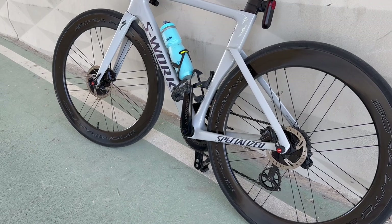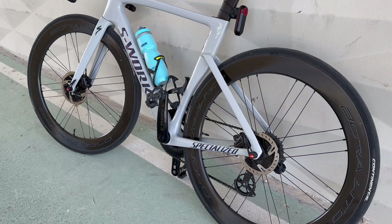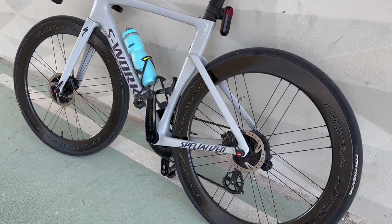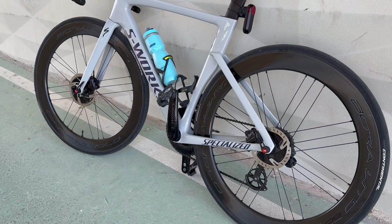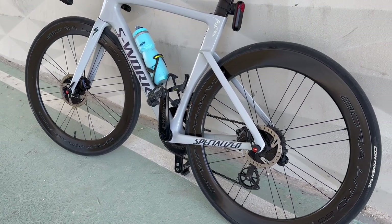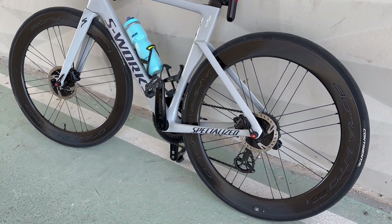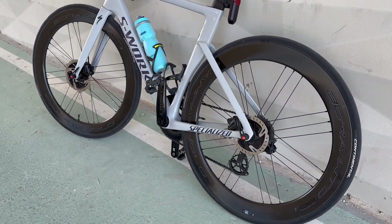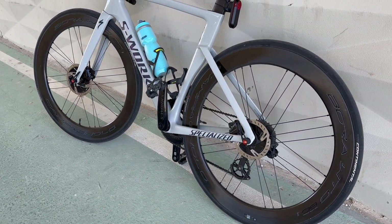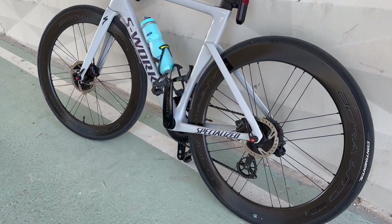If you are looking for something very aerodynamic, they are in the same range as the DT Swiss 1400 and Reynolds wheels — the same category. They are pretty amazing wheels to ride. Not very stiff, as I said, but very comfortable — they will not break your back.